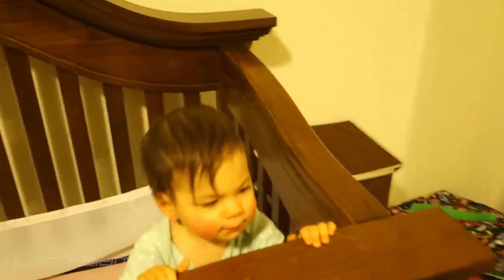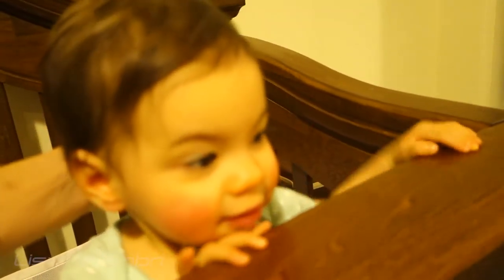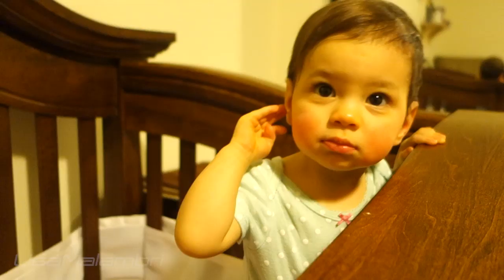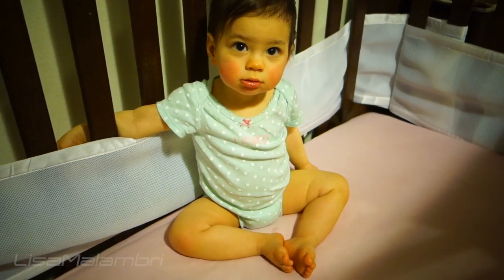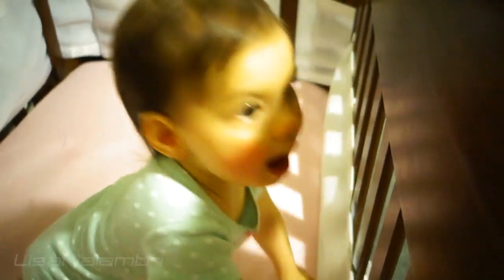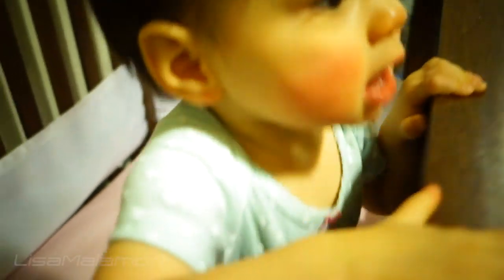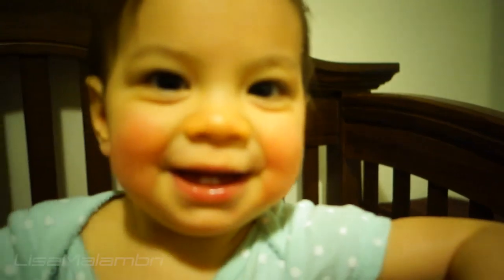Morning, baby! Let me get a light on. There she is! Hi! Who's got the rosy cheeks? It's Kelly! Did you have a good mini nap? Hello! Help! Dad! Dad! Dad! Hello! Hehehehe!